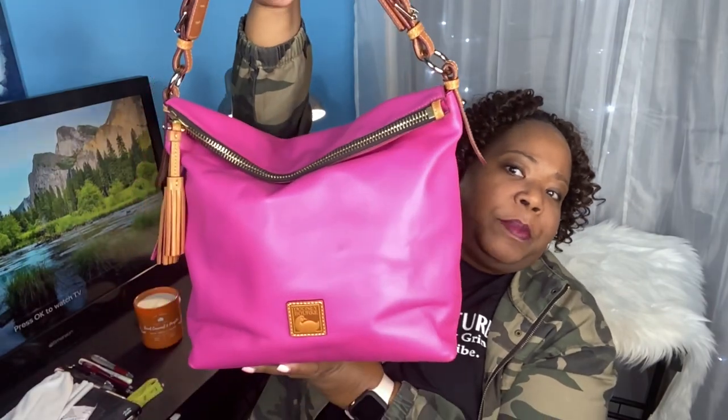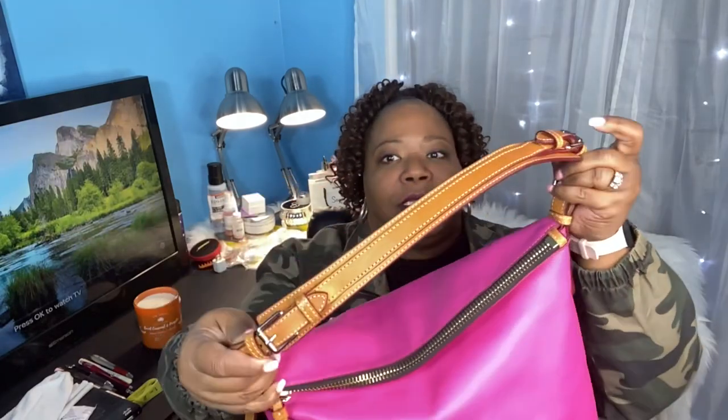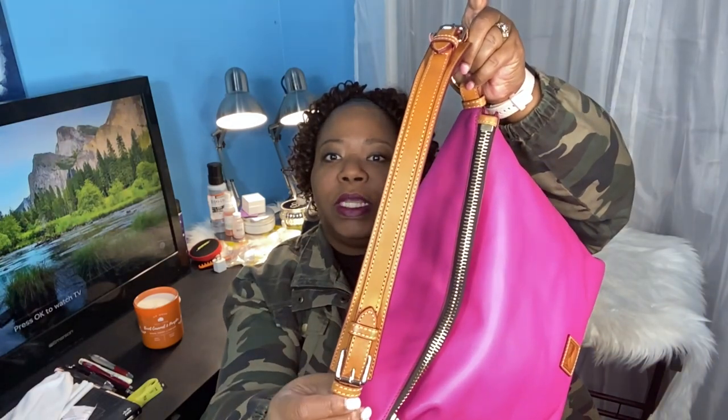The bag I am carrying this week is my Dooney and Burke McKenzie Hobo in the color fuchsia. The McKenzie Hobo is actually one of my favorite Dooney silhouettes. I have this bag in about six or seven colors and I love the carry. I love how slouchy it is — it is the perfect hobo. It has one of the best shoulder straps that Dooney and Burke offers. I love this equestrian strap.